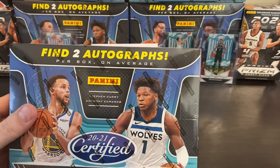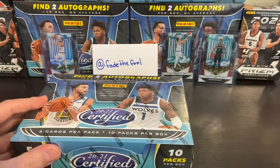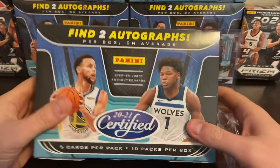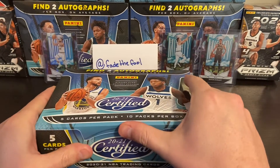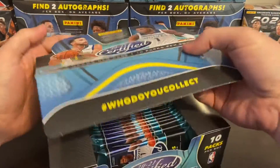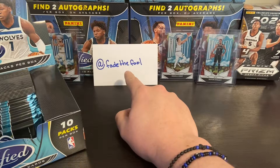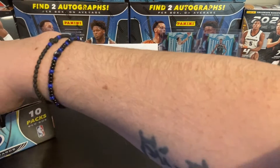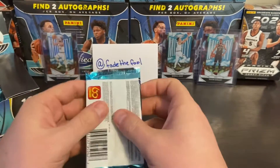Alright guys, today we got a big one — we're doing the 2021 Certified NBA. We're looking for rookies, parallels, and two autos. We got 10 packs per box, five cards per pack. Instagram follow it — these are some of the inserts you can get: the Mighties. Alright, one through ten packs, here we go.